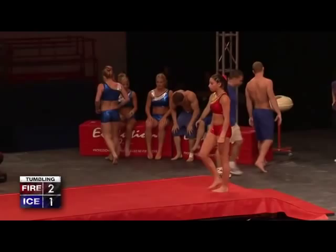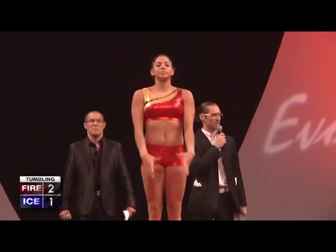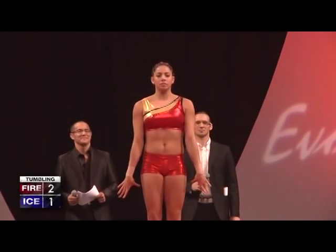No pike, flat out, straight body, great height. I didn't see any problems with that. That was perfect. That's going to be hard for Team Fire to beat. Let's see what Jessica has.